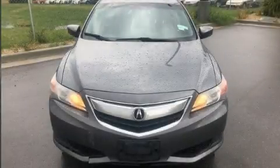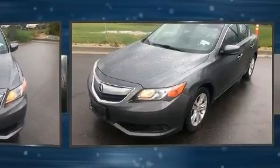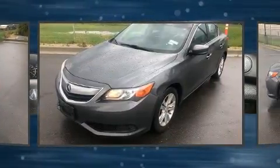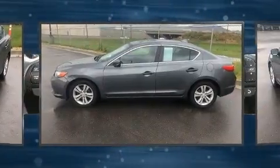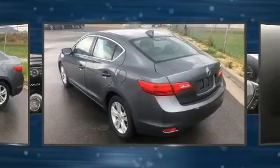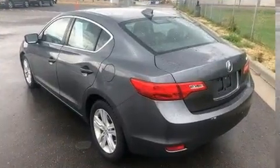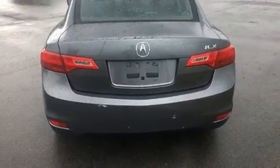The 2013 Acura ILX — this four-door, five-passenger sedan is still under 75,000 miles. It features an automatic transmission, front-wheel drive, and a two-liter four-cylinder engine. Acura infused the interior with top-shelf amenities such as delay-off headlights, a tachometer, and speed-sensitive wipers.